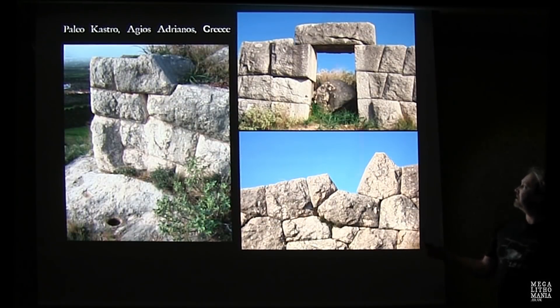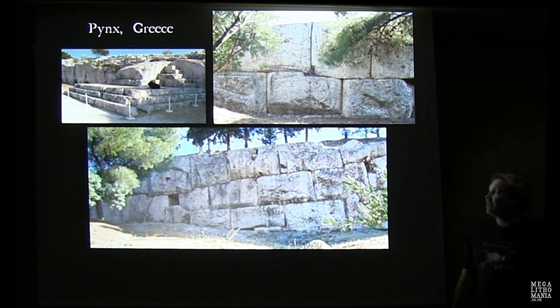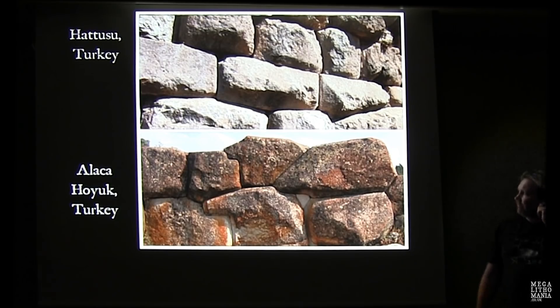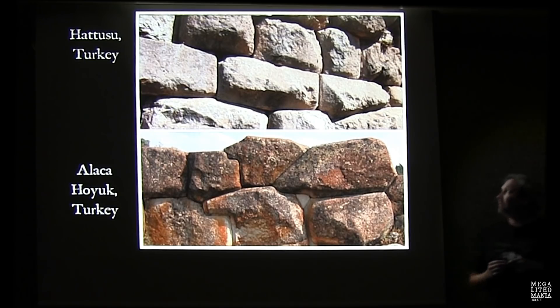Delphi was obviously a major oracle centre. In other parts of Greece we find interesting stonework, though some could be relatively modern. Even here in Turkey we find very interesting stonework — this is Hattusa at the top, potentially Hittite or Hattian, an earlier pagan culture. There's also a site I believe is called Alaçahöyük — polygonal puffy style, almost like we see in Peru. I took Graham Hancock here with Andrew in 2013 and he was struck by how similar it was to sites around Cusco.